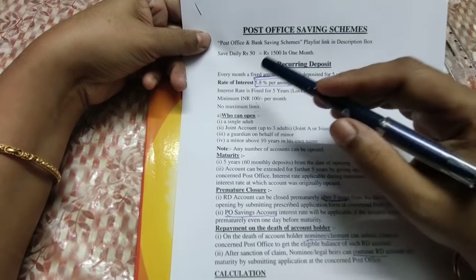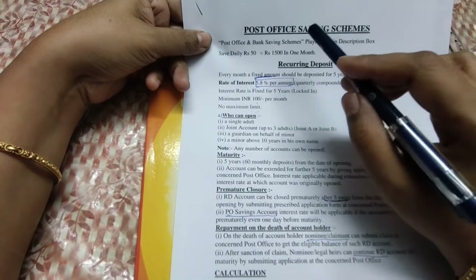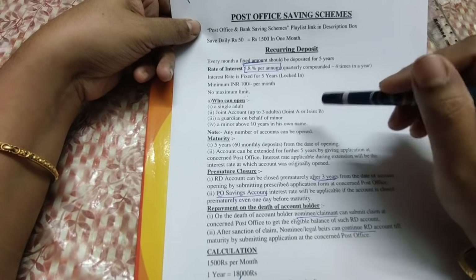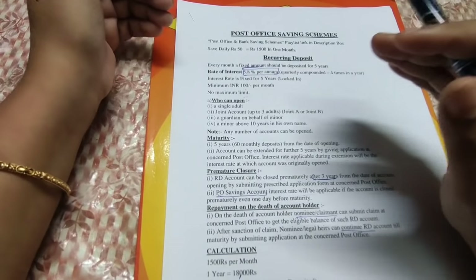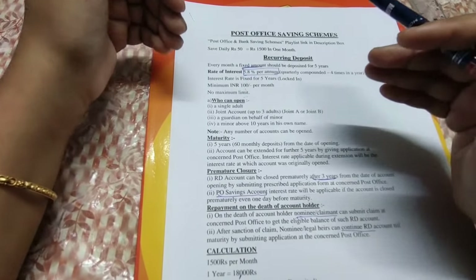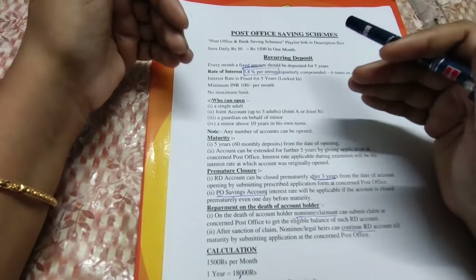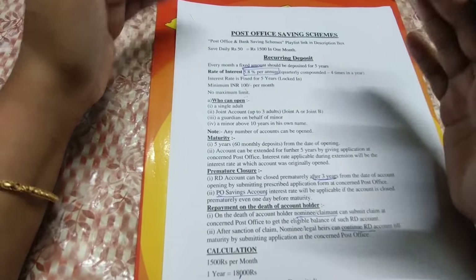This video will be part of our Post Office and Bank Saving Schemes playlist. The playlist link is in the description box. We will compare the three schemes for you, so let's get started with the video.